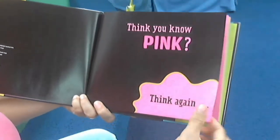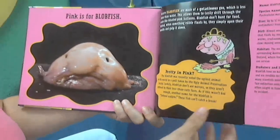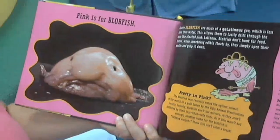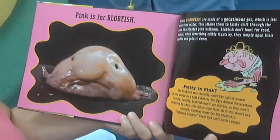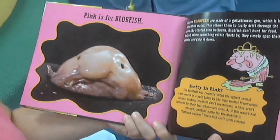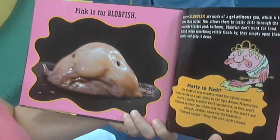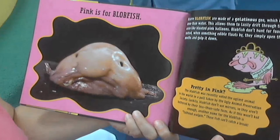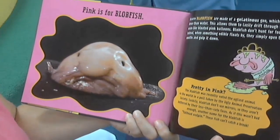Think you know pink? Think again. Pink is for blobfish. Bizarre blobfish are made of a gelatinous goo which is less dense than water. This allows them to lazily drift through the ocean like bloated balloons. Blobfish don't hunt for food. Instead, when something edible floats by, they simply open their mouths and gulp it down.